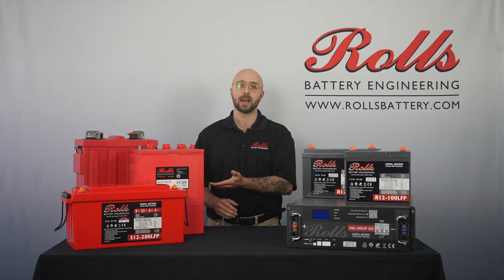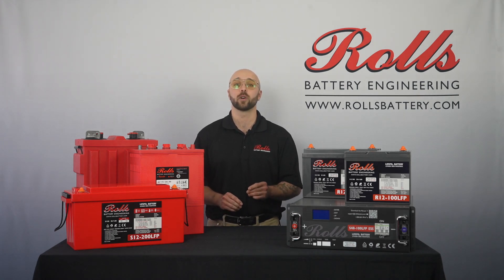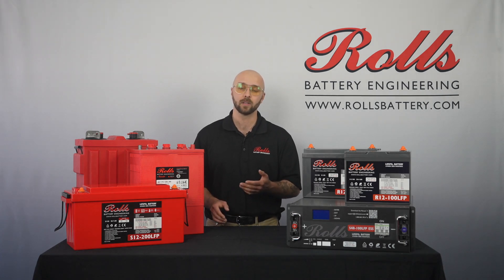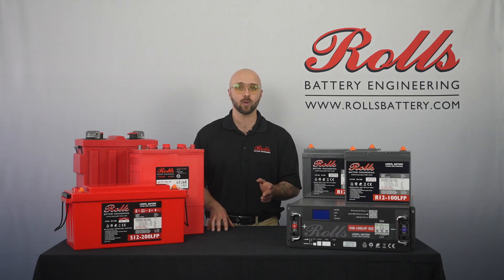Lead-acid batteries are the reliable workhorses of the energy world. They're cost-effective upfront, widely available, and easy to recycle. In fact, lead-acid batteries are the most recycled consumer product in the world. Flooded models are also perfect for dual-purpose applications where you require a high starting current or cranking amps, like automotive or RV starters, and have far more robustness to cold weather compared to lithium batteries. But they do require regular maintenance, such as topping up electrolyte levels.